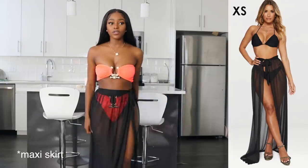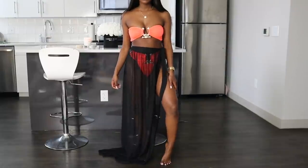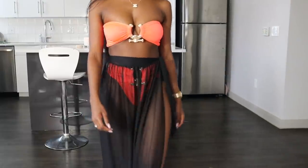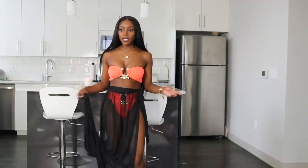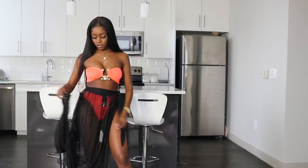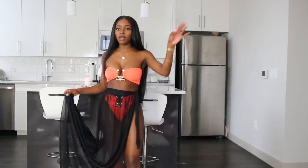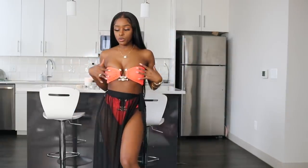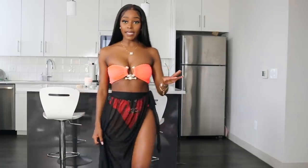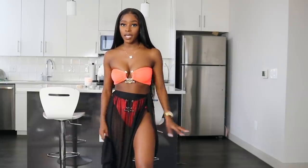Next I got this black maxi sarong. It has a ginormous slit and goes all the way down to the floor — great for a tall person, but I can just hold it while I walk. This is something I would wear to the beach. I actually like this better with this swimsuit than the white linen. Any big flowy shirt on their website can double as a cover-up — anything soft and nice.